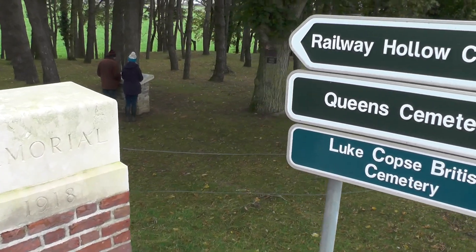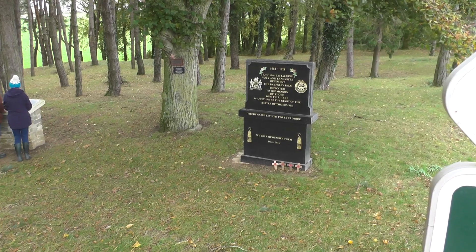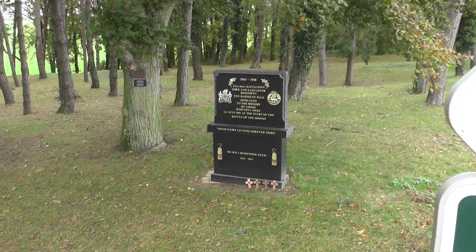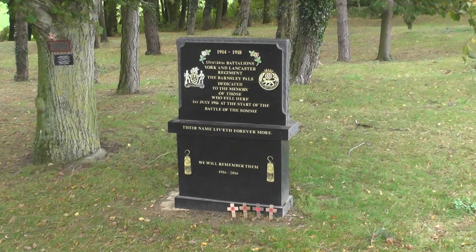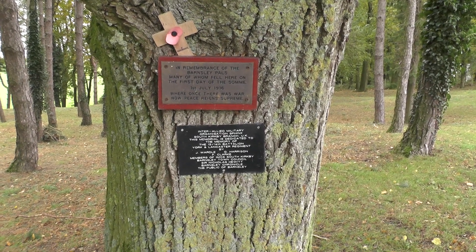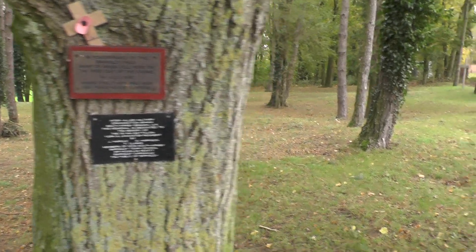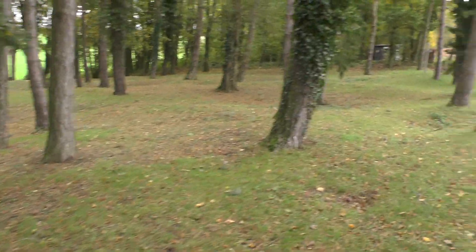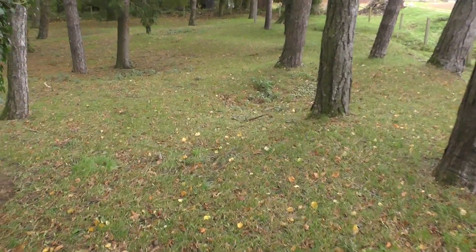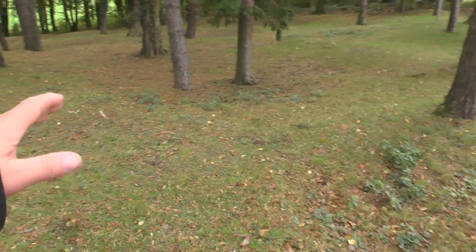I'll go around. And there's the battalions — memorial plaques that people have put in. And if we look at the land here, you can see the little shell craters dotted about.